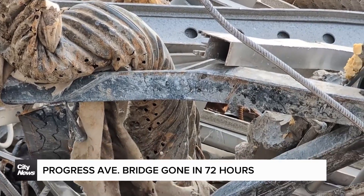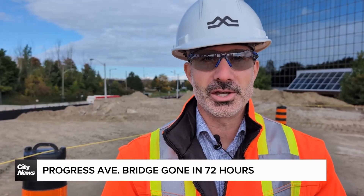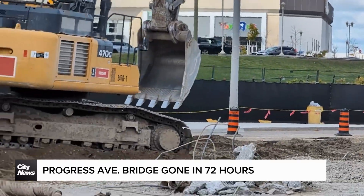Obviously, our tunneling activities continue. We are also relocating and modernizing all the services in the area — sewer and sanitary, hydro, gas, telecommunications — all to support the future subway project and the future infrastructure required to do that.